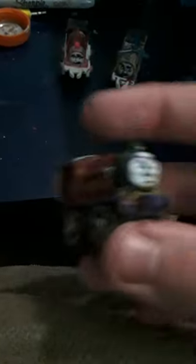Tails here is a repaint of Bill slash Ben. And here is Knuckles, who is a repaint of Victor, a narrow gauge engine, who I'm imagining to be a standard gauge engine.